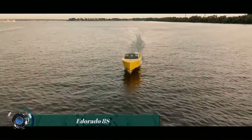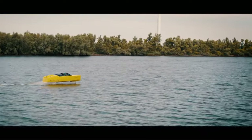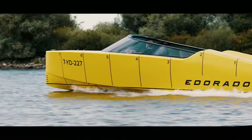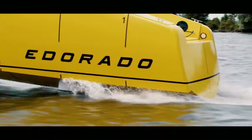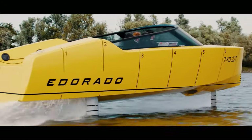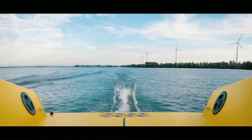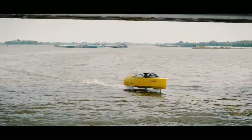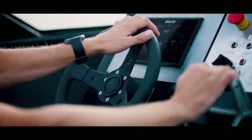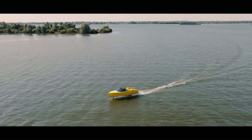The E-Dorado 8S is a fully electric foiling boat, meaning it rises above the water on retractable foils as it gains speed. This design reduces drag and allows for a smoother, more efficient ride. The E-Dorado 8S is made from lightweight carbon fiber to keep the weight down and maximize foiling performance. It is 8.4 meters long with a draft of 0.45 meters, allowing it to navigate in shallow waters. It has a range of up to 50 nautical miles at cruising speed and can reach speeds of up to 35 knots.